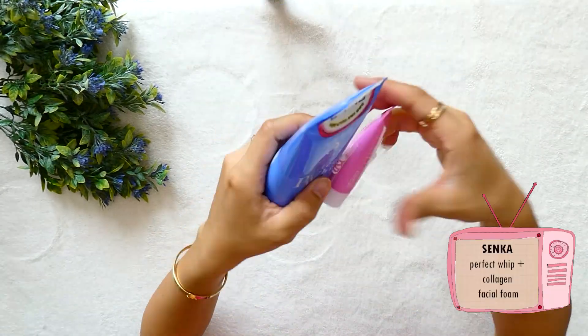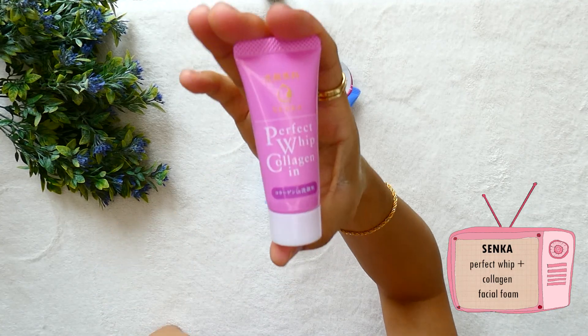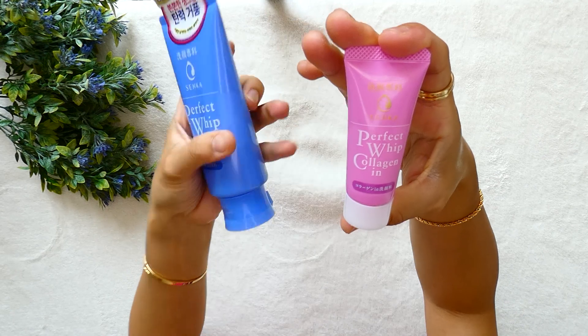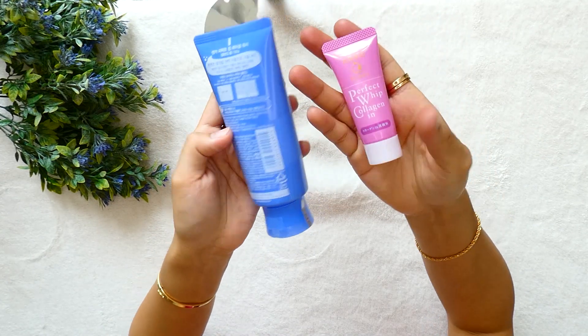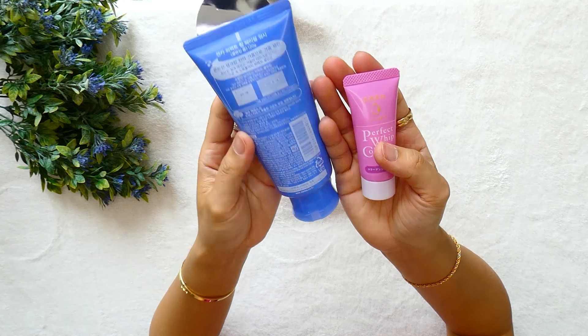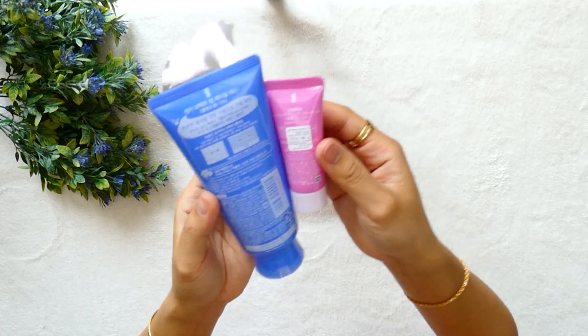Then I bought a facial foam from Senka. It comes with a small tube of collagen cleanser — Perfect Whip. I really love these products; they are really foaming, soft, and smell good. I know that this is a Japanese brand but I bought it in Seoul.